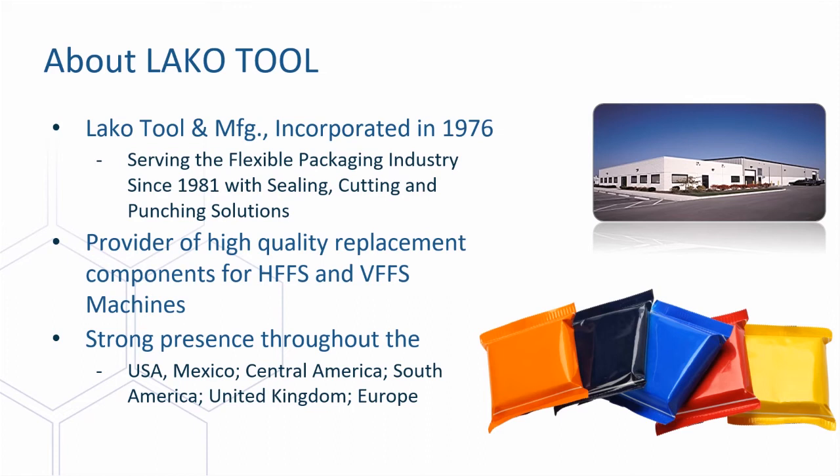First off, I want to start with a brief introduction of LACO Tool. In case you're not familiar with us, we were founded in 1976 and we have been manufacturing aftermarket tooling, machine subassemblies, along with small machines related to the flexible packaging industry since 1981. Over the years, we have excelled as front runners in the industry providing quality packaging solutions for sealing, cutting, and hole punch tooling for both horizontal and vertical form fill and seal equipment.